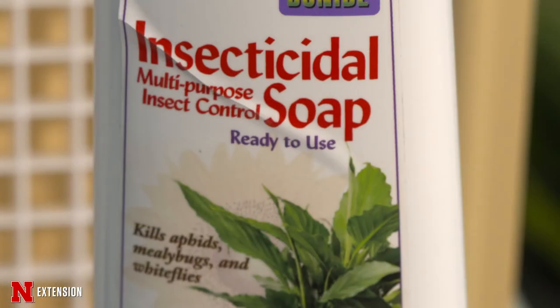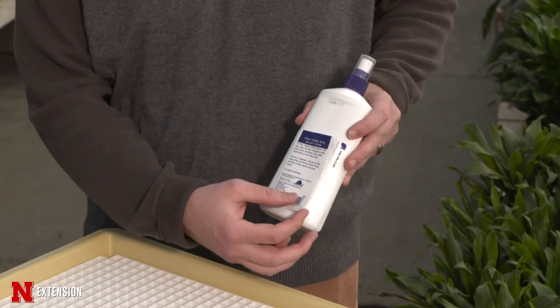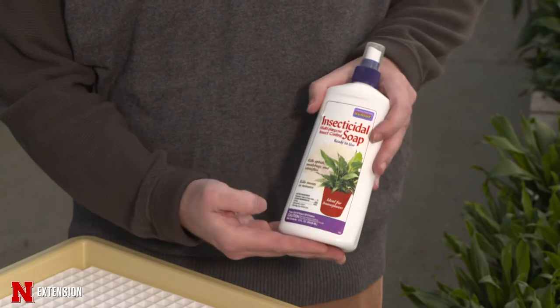If you run into an insect problem, you can stop by your local extension office and we can identify the insect for you. If you have to use an insecticide, make sure it's listed for indoor use on the plants you intend to spray. Insecticidal soap is the most common option — it takes care of soft-bodied insects such as mealybugs, aphids, and whiteflies. Hopefully you can take these tips and incorporate them into your houseplant care so both you and your plants are happy.